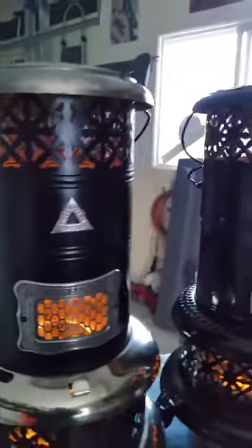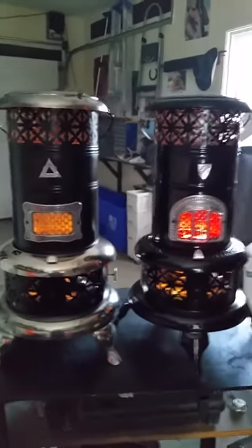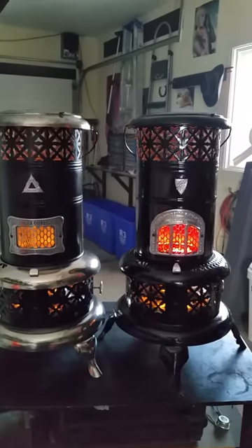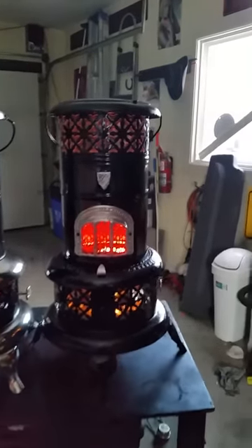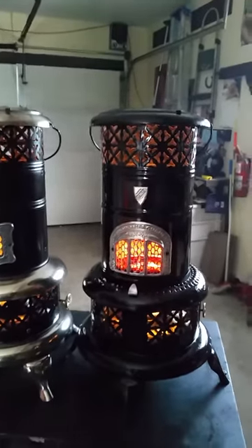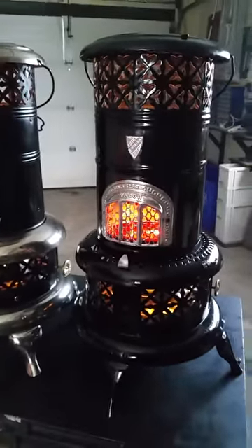Good morning folks. I just thought I'd make another little video. You've already seen the Valor number 525R, which is this one, and they call it the red ruby because it has a red glass in the inspection window.